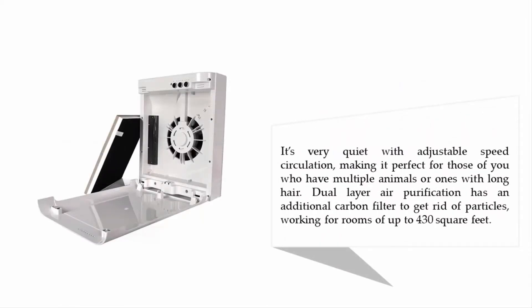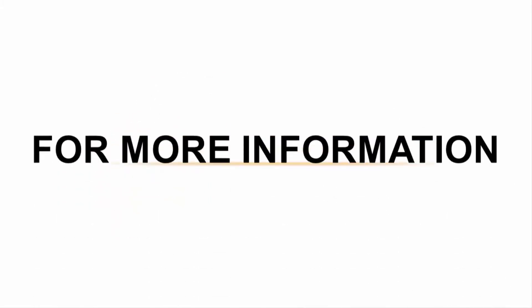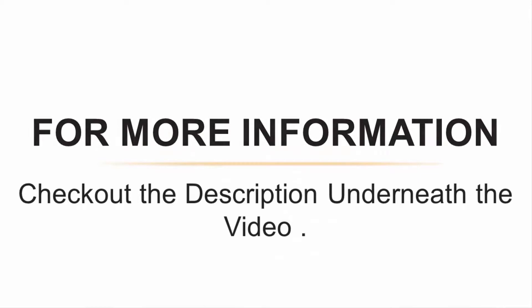It's very quiet with adjustable speed circulation, making it perfect for those who have multiple animals or ones with long hair. Dual-layer air purification includes an additional carbon filter to get rid of particles, working for rooms of up to 430 square feet. For more information, check out the description underneath the video.